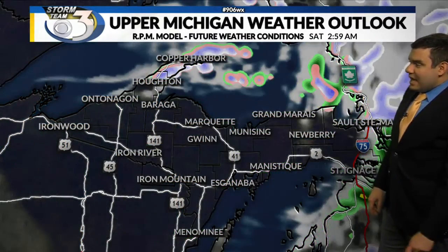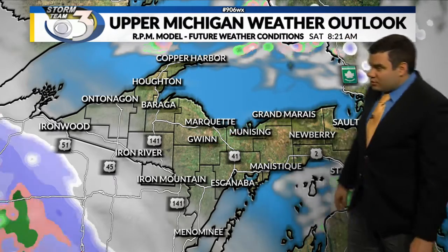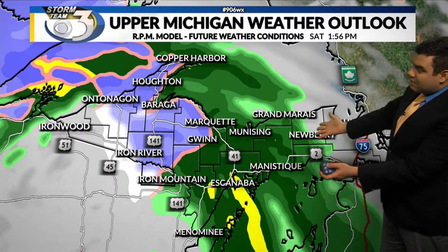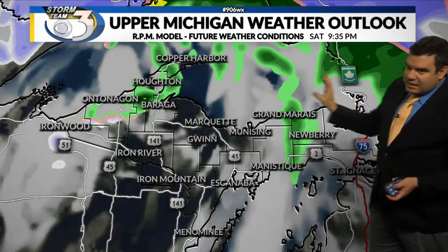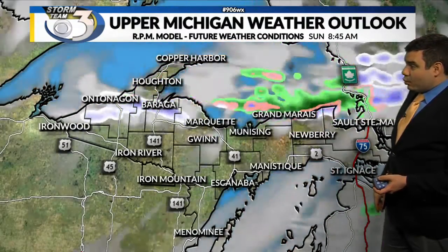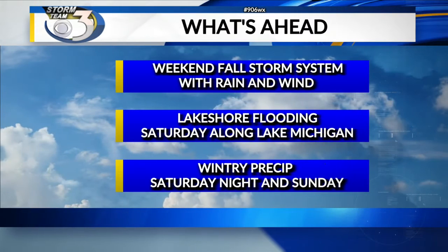Especially in the Keweenaw Peninsula and east of Marquette, we actually clear things out for tonight on our Upper Michigan Weather Outlook. Then as we go into tomorrow morning, here comes rain — could start off as a little snow west of Marquette, but it is rain as we go into tomorrow afternoon. Then as we go into tomorrow night, that's out of here. Lingering rain showers and snow showers by Sunday morning, and through Sunday itself it will linger as some rain and snow showers. But it will be chilly on Sunday.